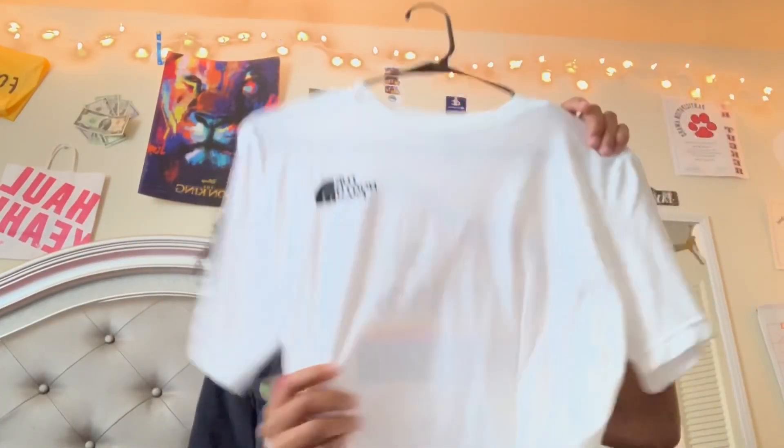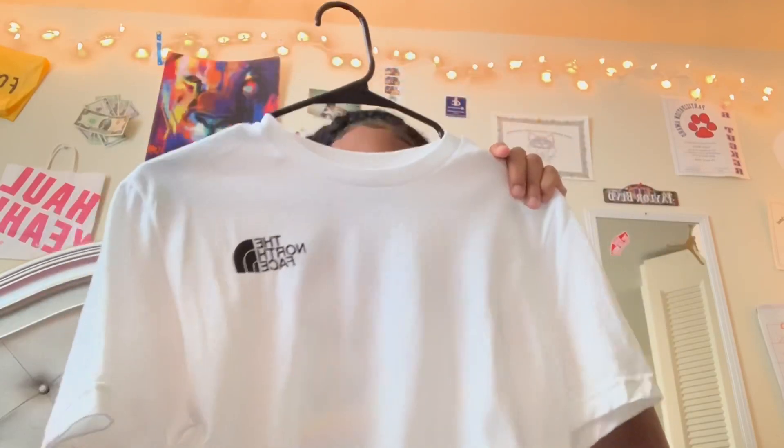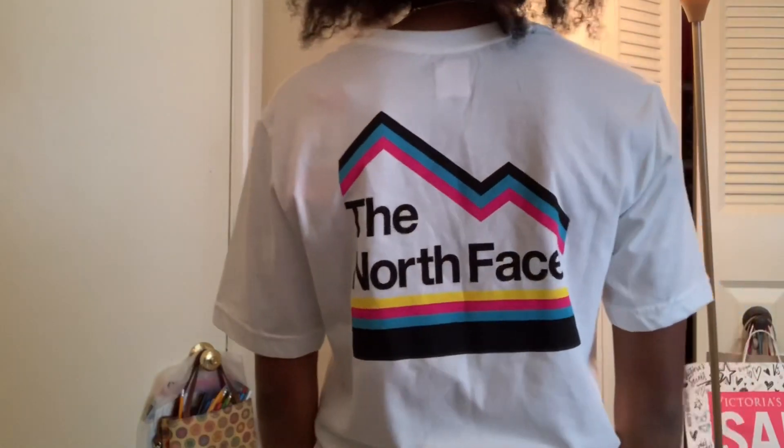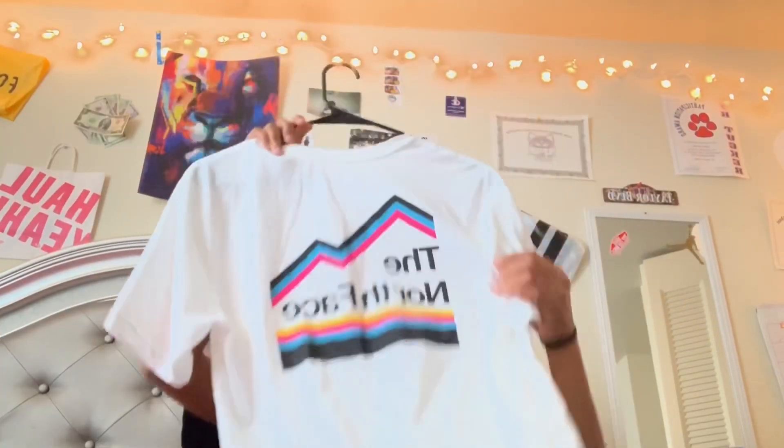Then I got this North Face shirt from Dillard's and I got this for twelve dollars. It just says North Face on the front and North Face on the back. I just got a bunch of random shirts.